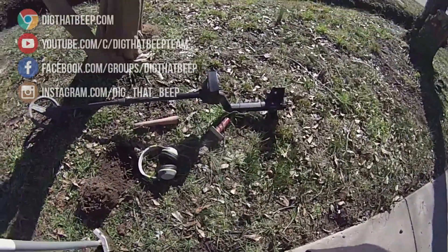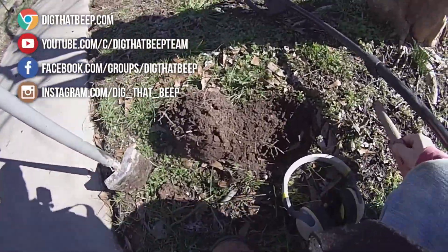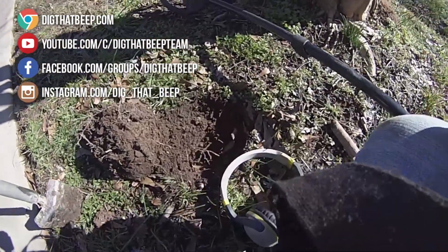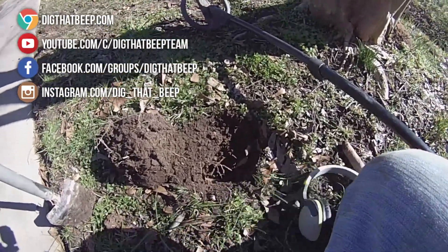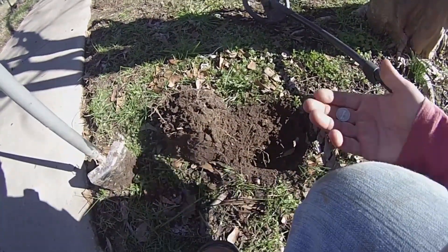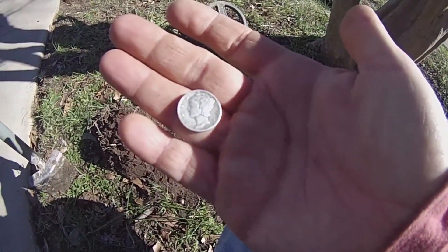I'm at a spot that I hunted last year with Tommy and Scott and a few others, just right here coming down this sidewalk strip. I got a scratchy signal at about 4 or 5 inches and just put out a Merc. I just washed it off with some water. It's a 43.